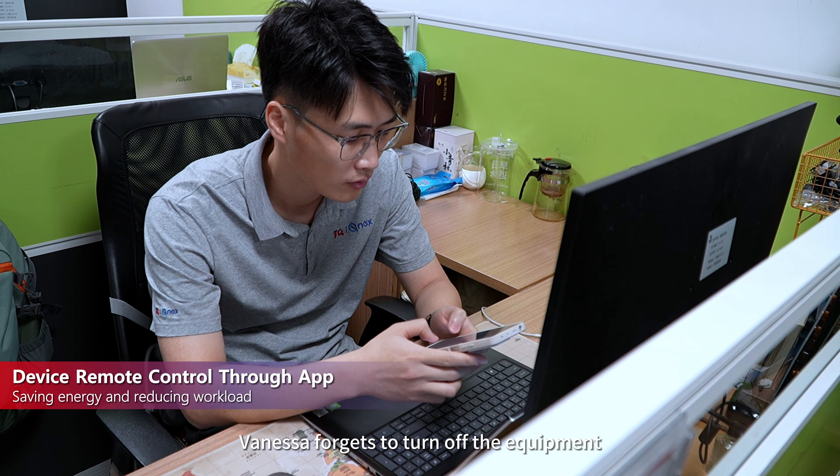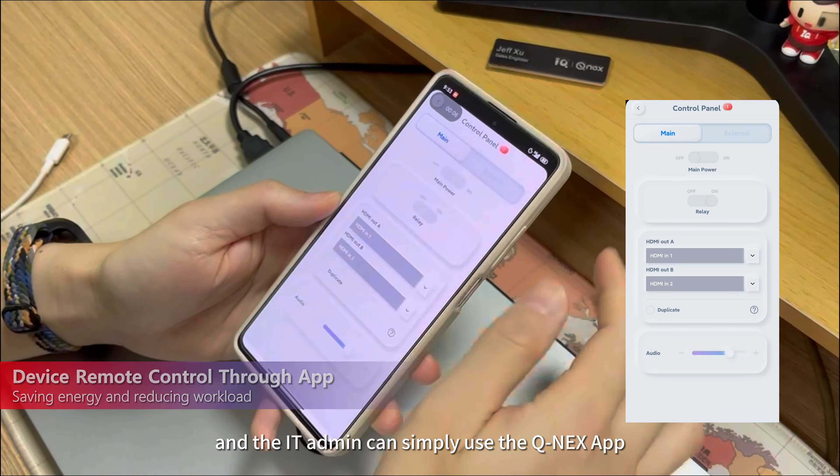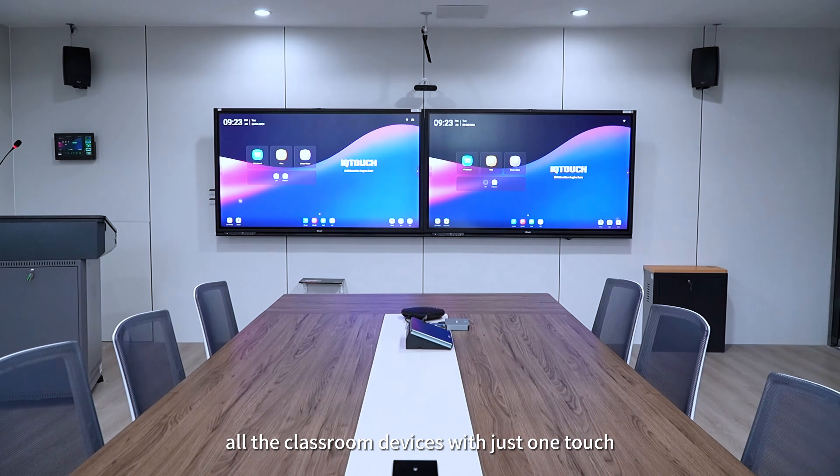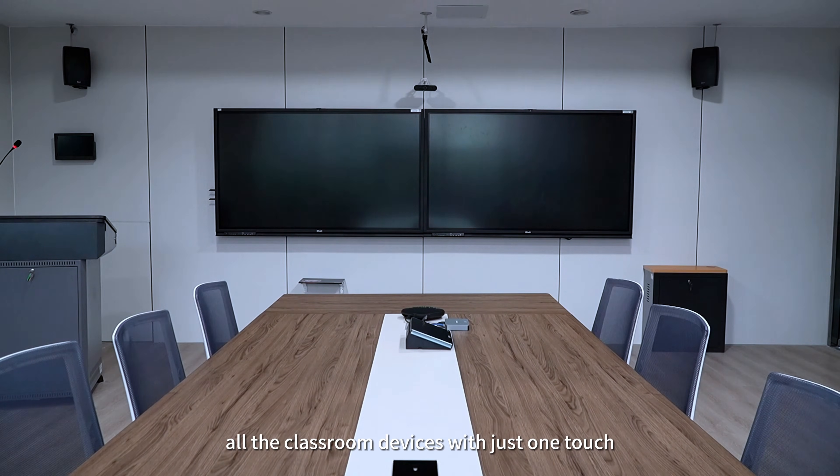After the class, Vanessa forgets to turn off the equipment, and the IT admin can simply use the Qnex app on his phone to remotely power down all the classroom devices with just one touch.